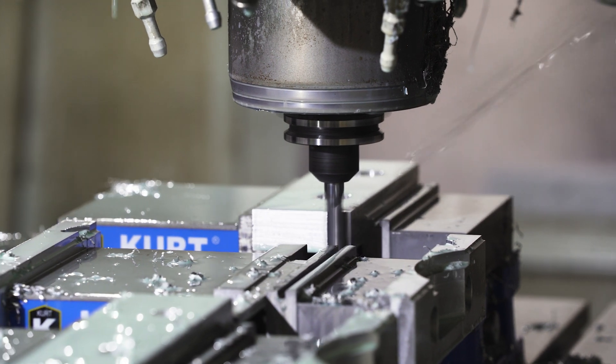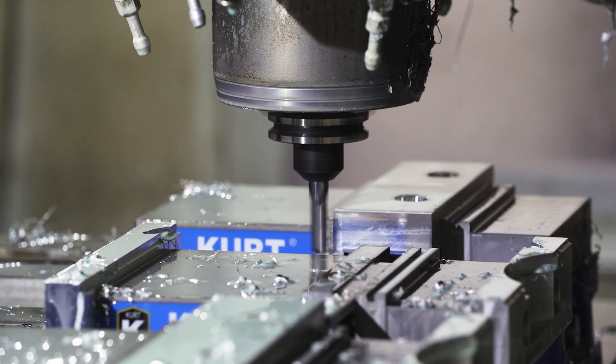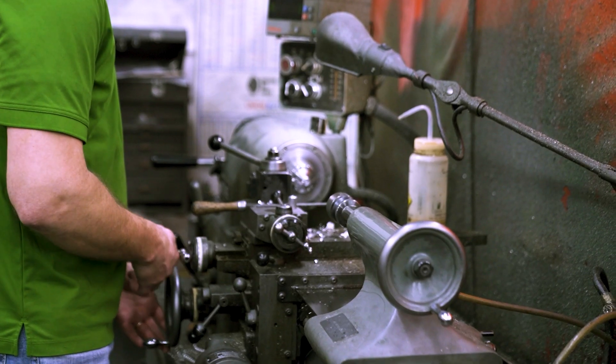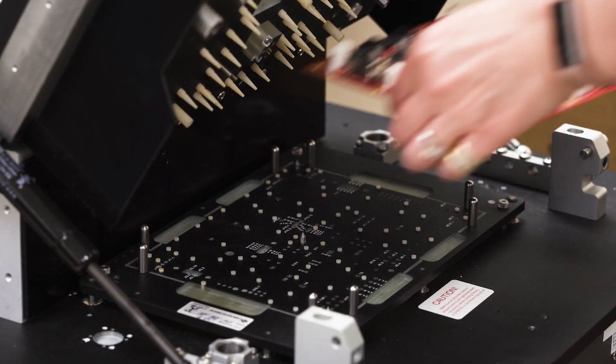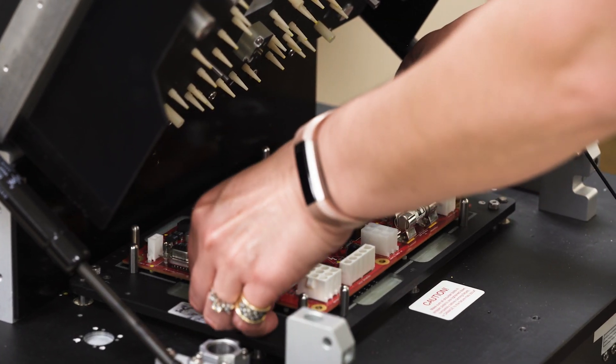We have a number of CNC drill equipment and full machine shop capabilities. Those two items alone give us the capability to not only design and manufacture, but to customize the products or the fixtures.